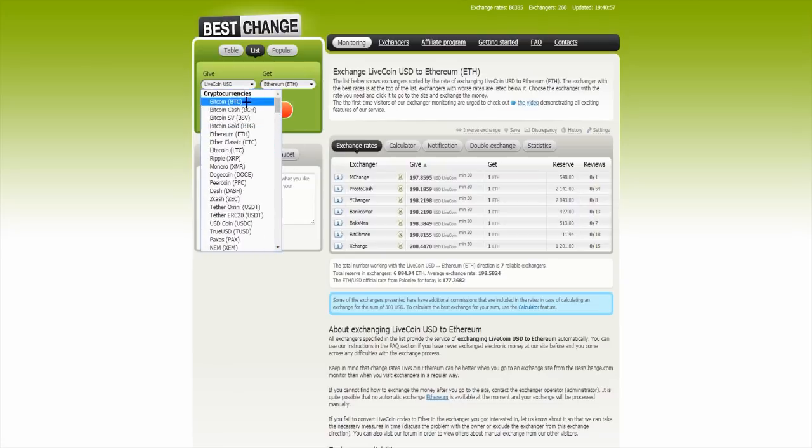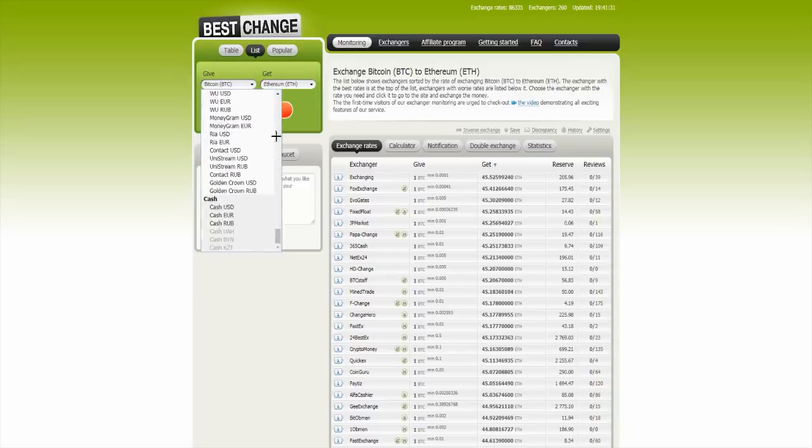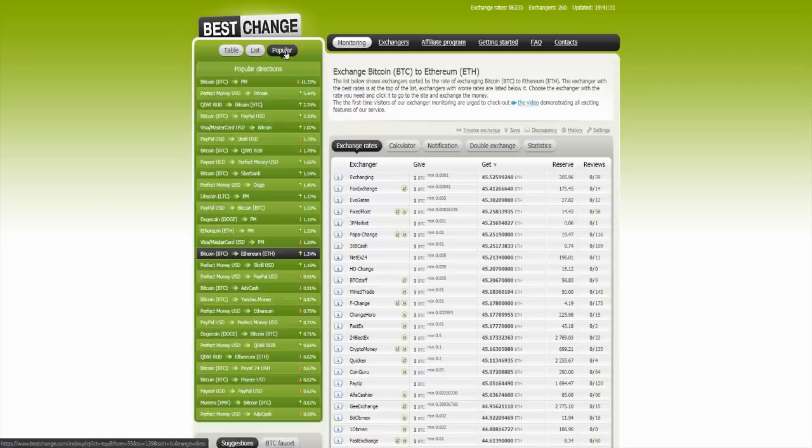You can make a list view over there too. For example, give Bitcoin to Ethereum and you get the results in a list, not in a table — all the cryptocurrencies and everything you have over there. Or you can go to popular directions.